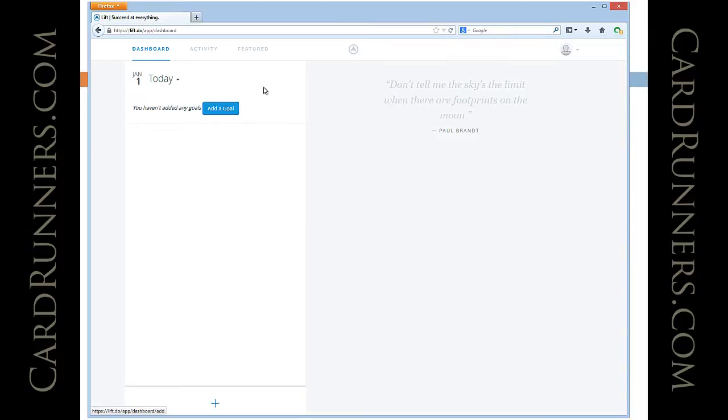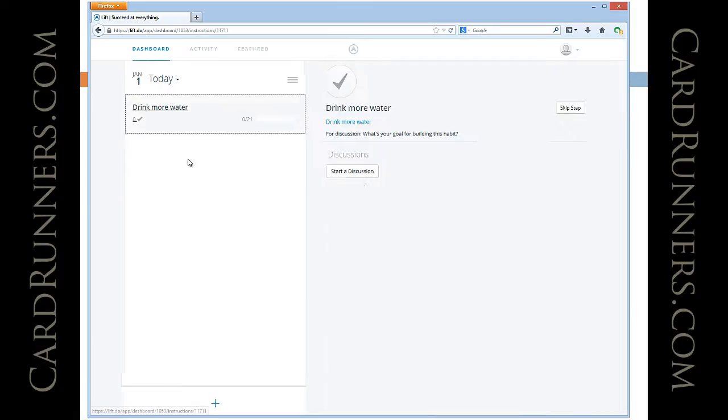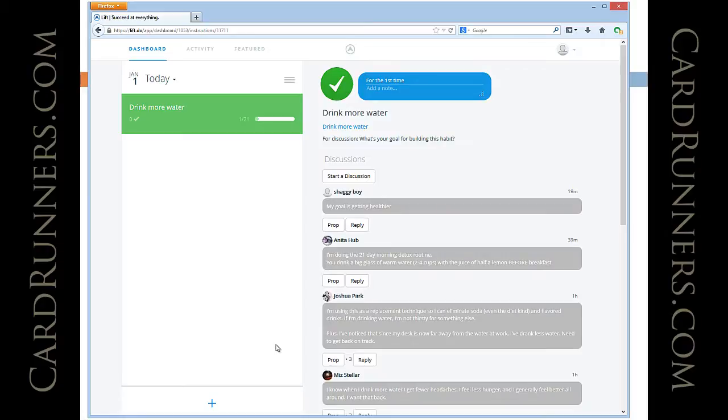You can add a goal — let's say your goal is to drink more water. You hit join and this is what your dashboard looks like. At the end of the day, if you think you drank more water — however you quantify it — you just check in. At the end of the week it shows you how many times you've checked in.